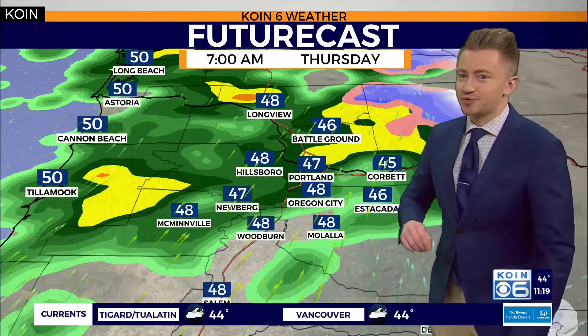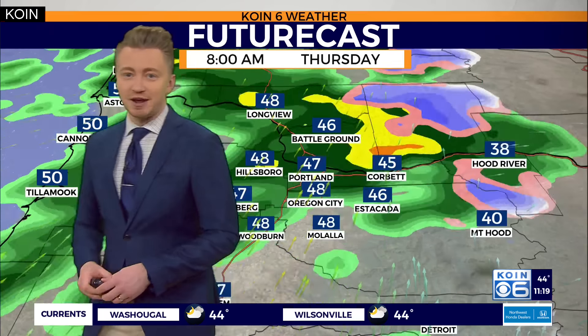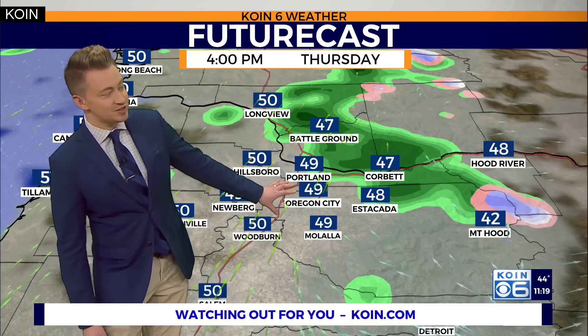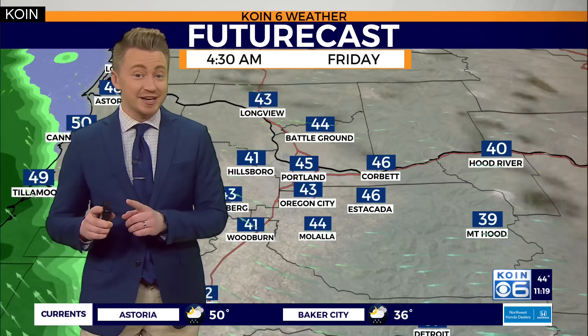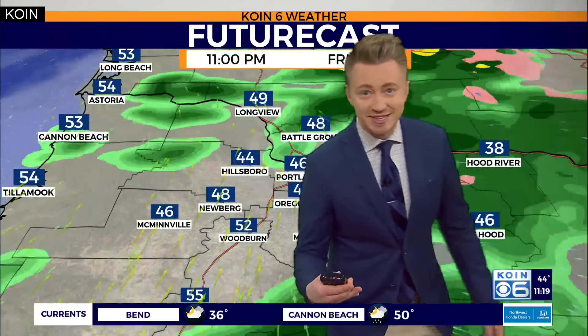Let's take you through the rest of this evening with our future cast. Those southerly winds are keeping temperatures in the mid-40s for many of us. Snow continues to fall over the Cascades where we like to see it as we slowly dry things out. Tomorrow evening that's going to be our break from the wet weather. By Friday morning, your commute will be on the wet side, as this next batch of heavy, persistent rain continues for the majority of the day.